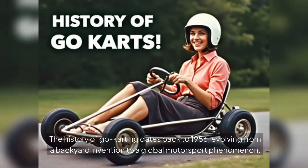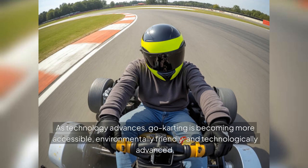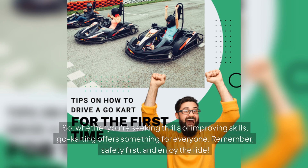The history of go-karting dates back to 1956, evolving from a backyard invention to a global motorsport phenomenon. As technology advances, go-karting is becoming more accessible, environmentally friendly and technologically advanced. So whether you're seeking thrills or improving skills, go-karting offers something for everyone. Remember, safety first and enjoy the ride.